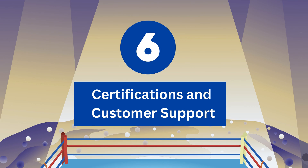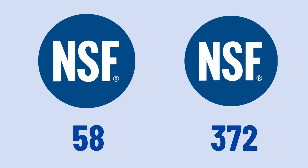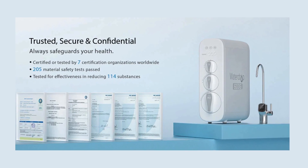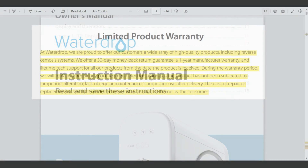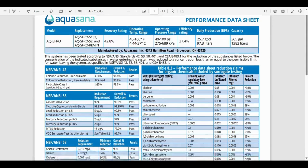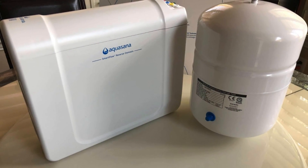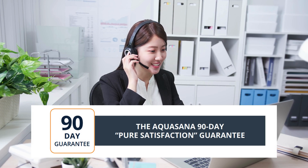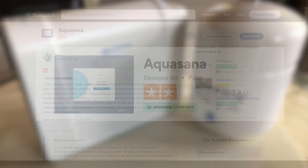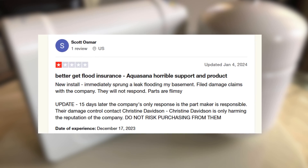Round 6 – Certifications and Customer Support. WaterDrop G3P600 enters the last round with certifications against NSF 58 and NSF 372, certified for TDS reduction and lead-free materials. It also holds certifications by the Federal Communications Commission, and supports a 30-day return and a 1-year warranty. Aquasana SmartFlow RO responds with NSF 42, 53, 58, and 401 certifications, and is confirmed to NSF Protocol P473. Aquasana SmartFlow RO supports a 2-year warranty and 90-day satisfaction guarantee. WaterDrop provides good customer support with satisfactory reviews, while Aquasana SmartFlow RO has been facing a rise in customer complaints recently. Round 6 ends up in a tie, but do note the recent complaints against Aquasana.